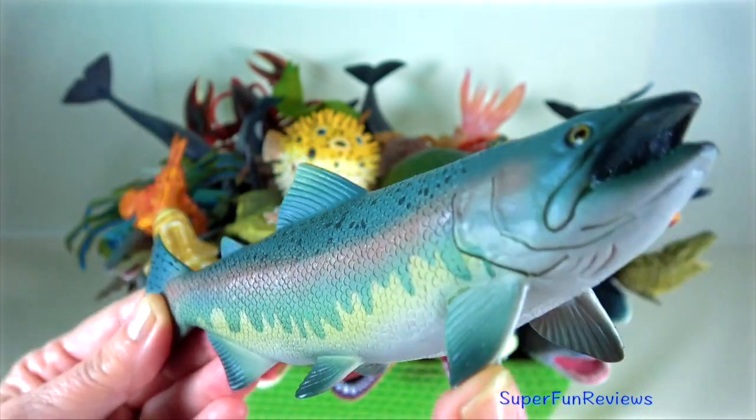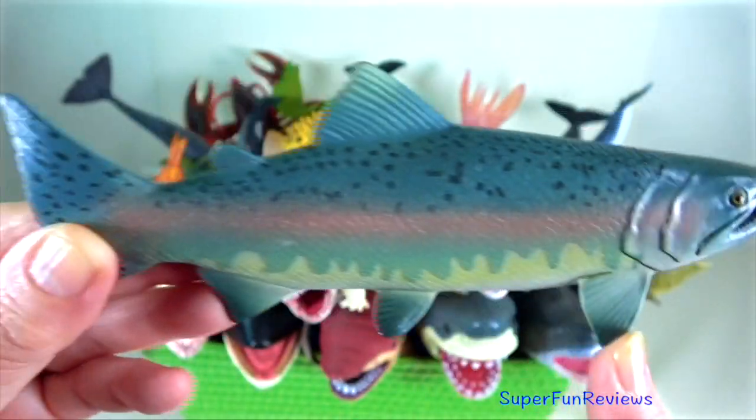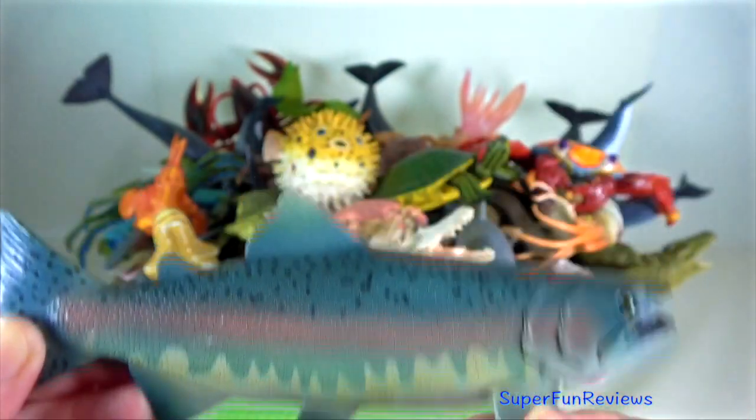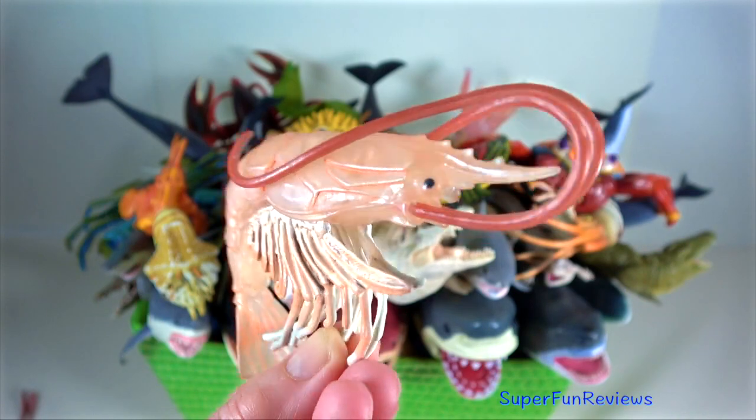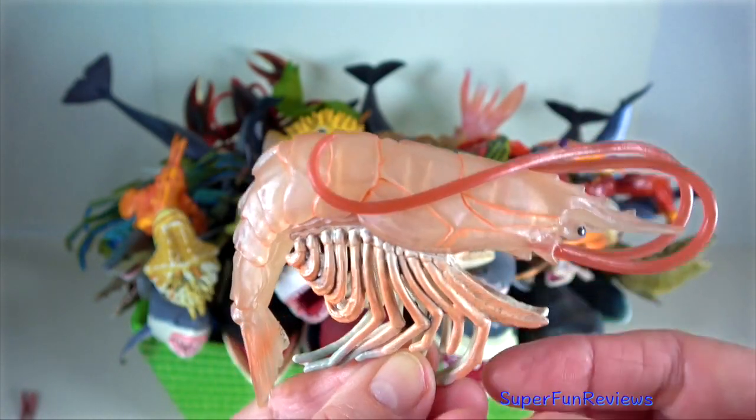Salmon — they are considered anadromous, which means they live in both fresh water and salt water. Shrimp — they are decapod crustaceans with elongated bodies.